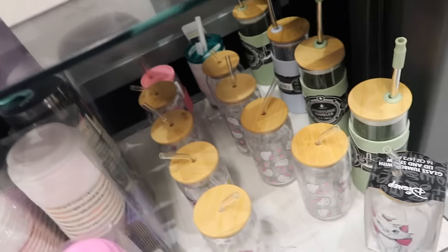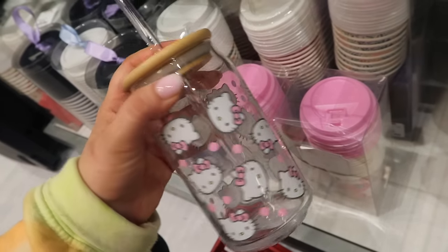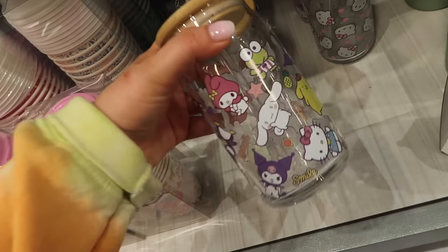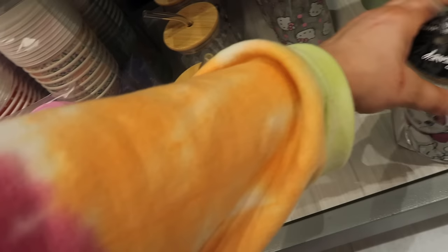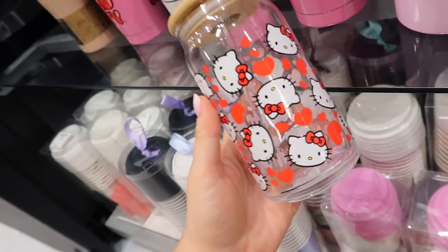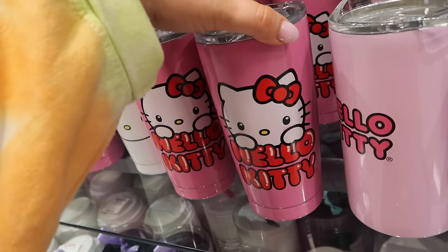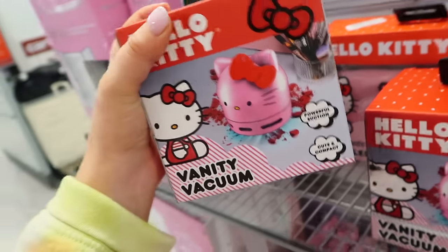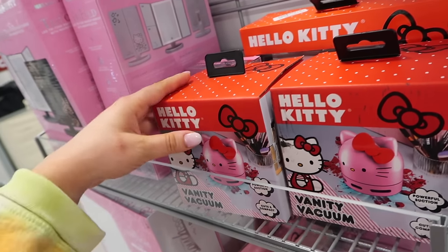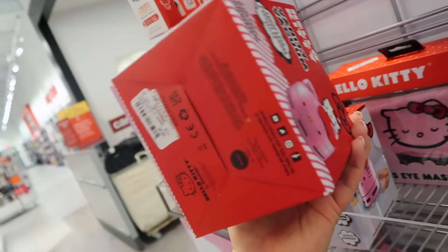I saw a post about these on Instagram and I was hoping to find them - I can't believe I did. They have Hello Kitty print glass tumblers, obviously I have to get one for $7.99. They also have other Sanrio characters, and even a Marie from Aristocats one. Look at all these Hello Kitty cups - I found another one with little red hearts, that's adorable! I'll get one of each. I also spotted a cute little Hello Kitty mini vacuum, which you could use to clean your desk or makeup area to clean up powder. It's $9.99 and since my Amazon one kind of broke, I'll try this one.